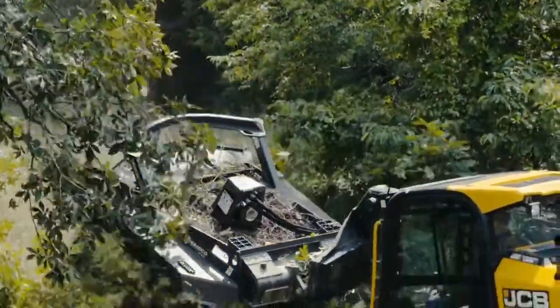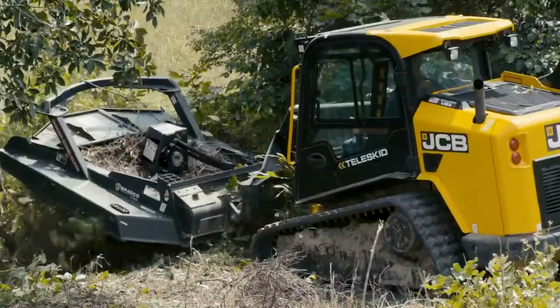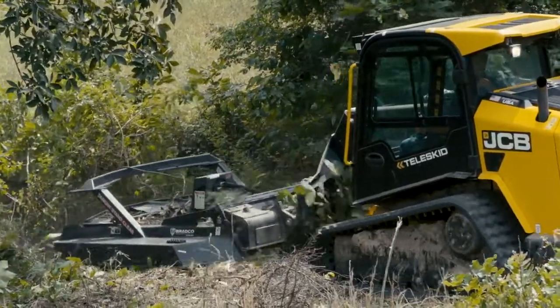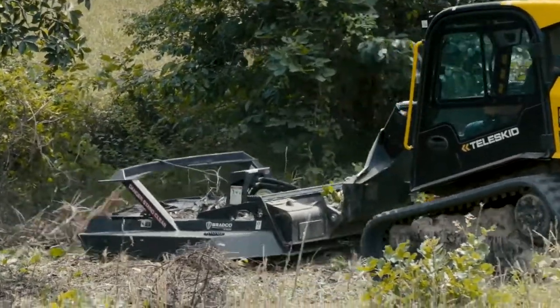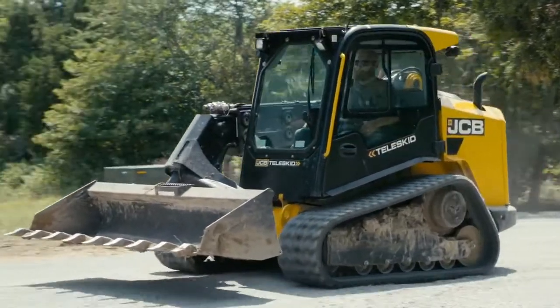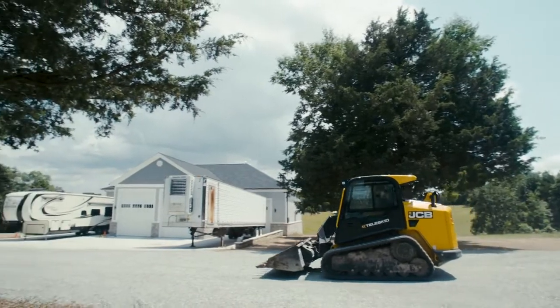I chose the Teleskid for two main reasons. One was the extended platform that you could reach in front of you — somewhere around eight feet — and then also we chose it for the height. The extra two and a half or so feet that you get out of the Teleskid really comes in handy. My machine goes farther, reaches higher, and is faster than anything you can do with your other machine.